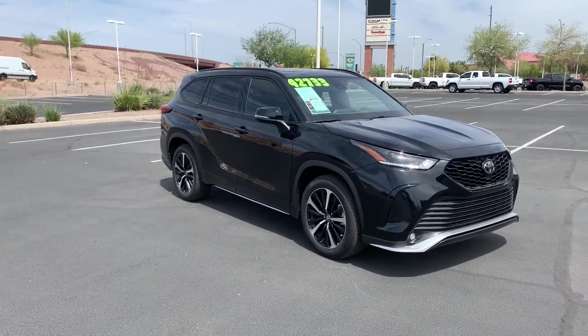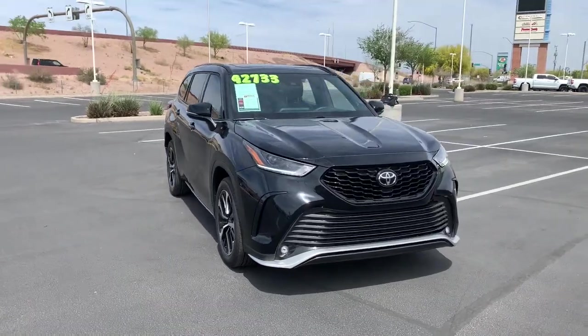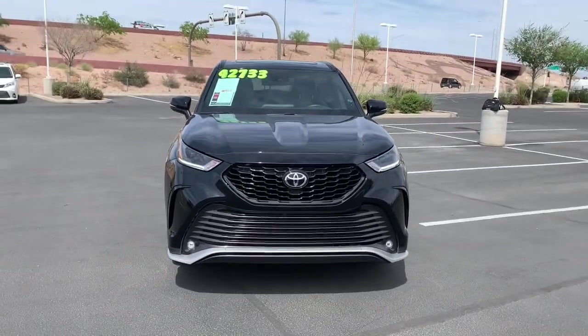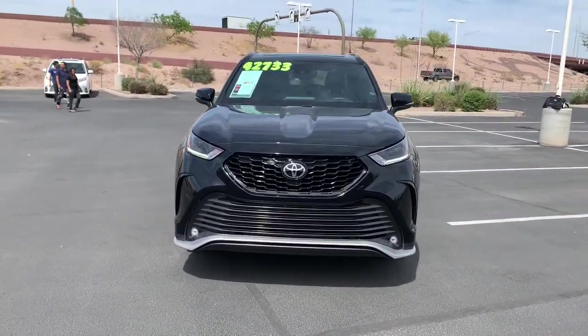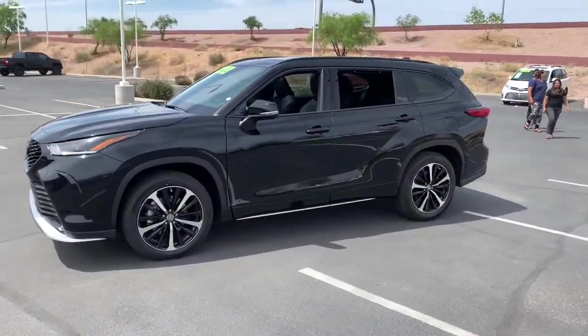Picture yourself in the 2021 Toyota Highlander. With less than 5,000 miles on the odometer, this vehicle provides excellent value. Give your family this spacious, efficient Highlander and start building your road trip memories.